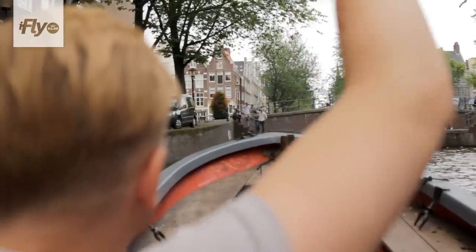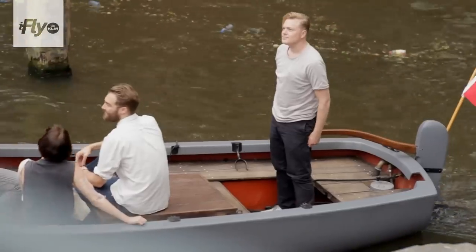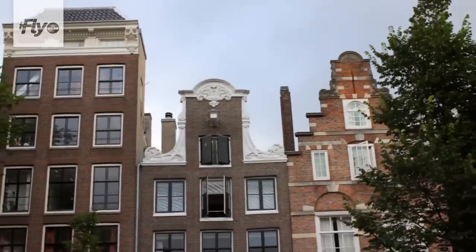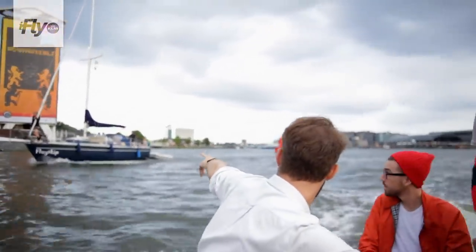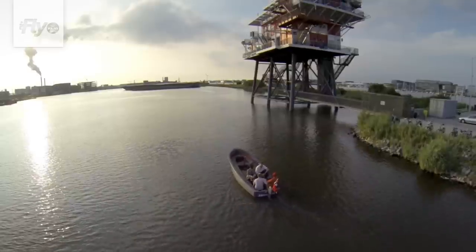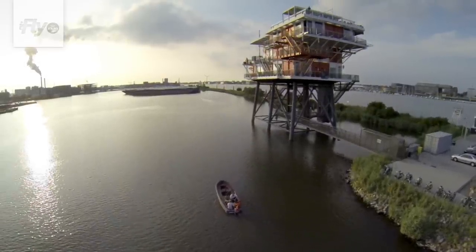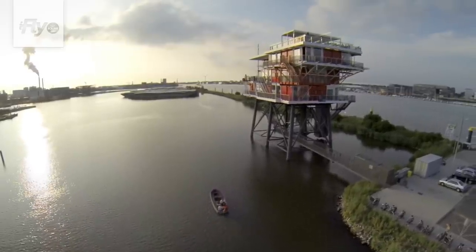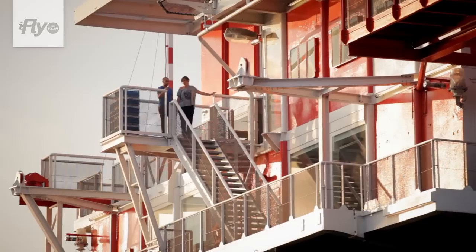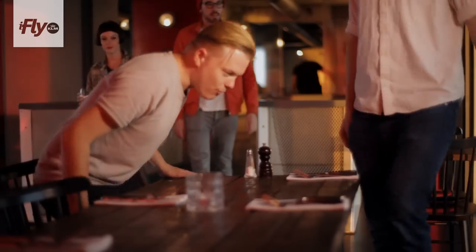We are now going to have a small boat ride and then have dinner. Restaurant REM Island is a former illegal broadcasting island. It lasted for a month and then was rusting for 40 years in the North Sea. Then they dismantled it and put it back together here in Amsterdam. It's a really nice, easy-going, French-oriented restaurant. The food is good, it's not too expensive, and the view is amazing.